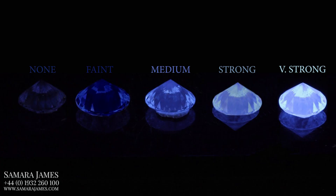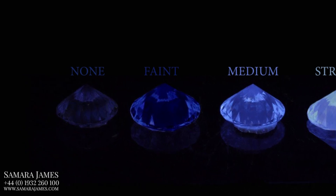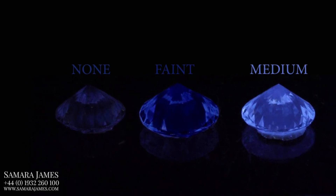At Samara James our policy is to only use diamonds that are graded as either none or faint fluorescence as standard, and at these levels there's no possibility that the amount of fluorescence in a diamond can cause a problem with the appearance of the stone.